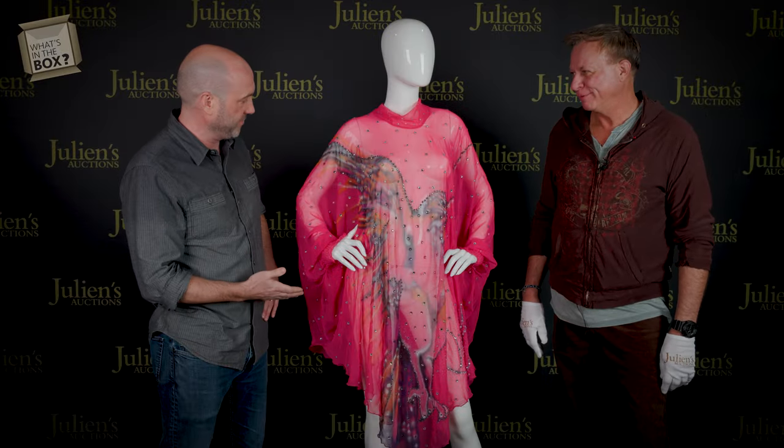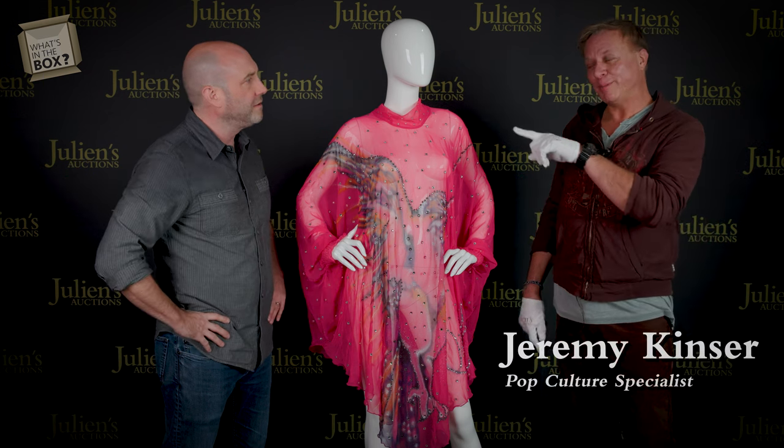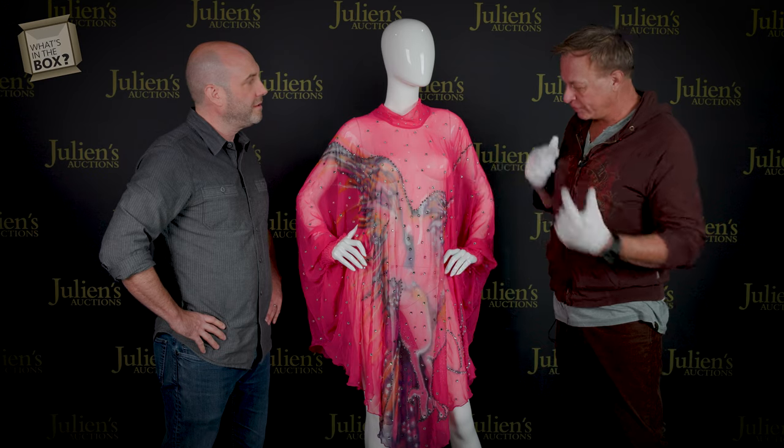This is pretty exceptional looking — this looks like something you would wear on stage. Well, as a matter of fact, you're absolutely correct. This was worn by a national treasure, the queen of country music herself, Dolly Parton. Dolly Parton wore this on stage. We have photo matched it — she wore it on stage August 29th, 1977 at the Mill Run Theater in Niles, Illinois. She performed a concert there and wore this on stage.